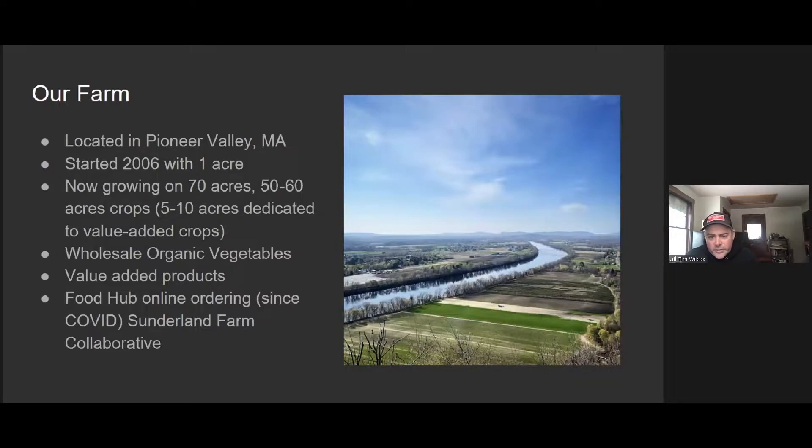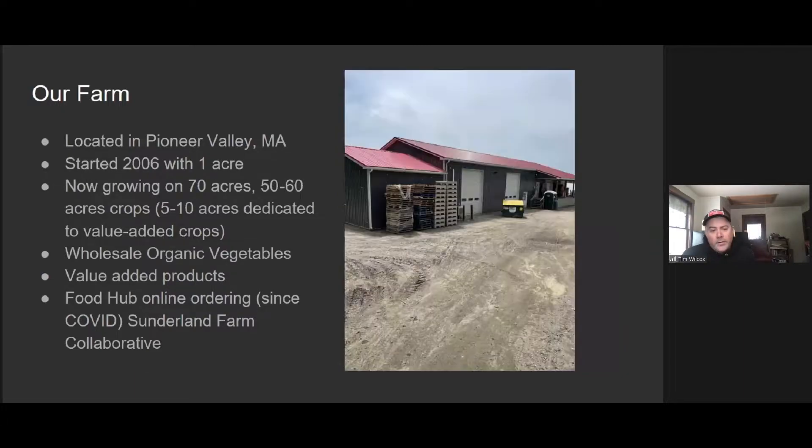This is where we farm. It's a pretty nice location — always very grateful to be where we are. This is the view from Mount Sugarloaf with one of our fields in the foreground, and then the main farm is sort of off in the distance in the background. This is our pack barn. We've built a number of buildings on our property in the last few years.